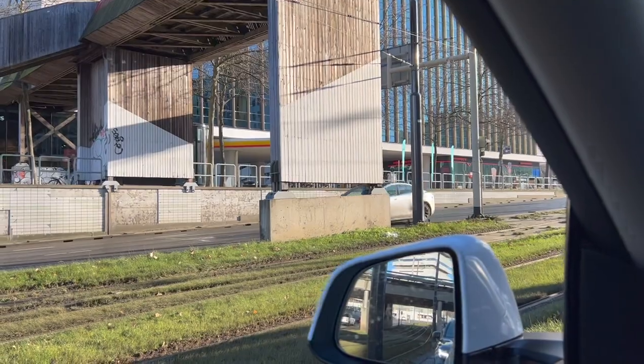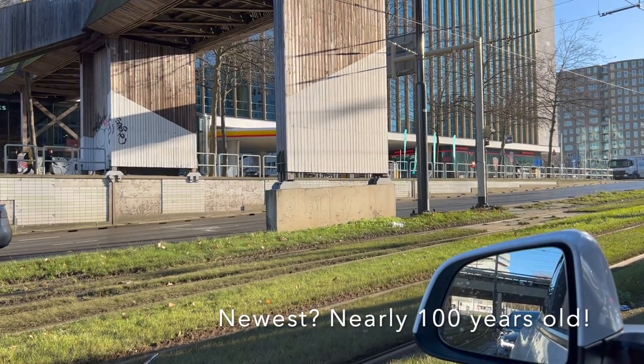Do you see what I see? The newest Shell station of Rotterdam.